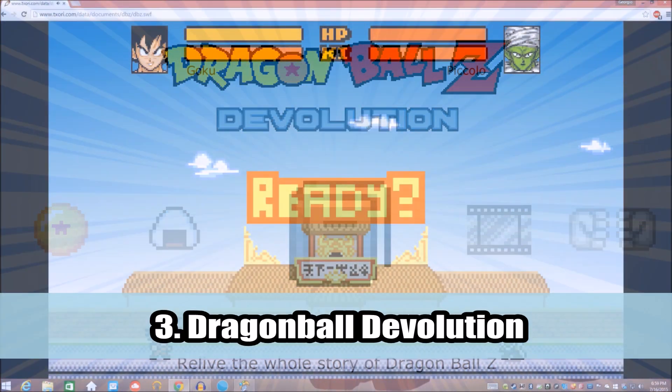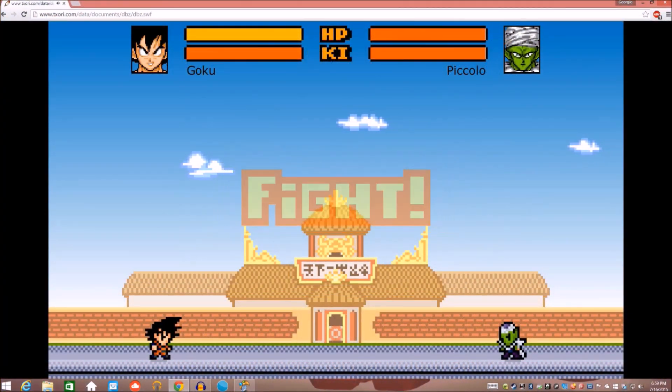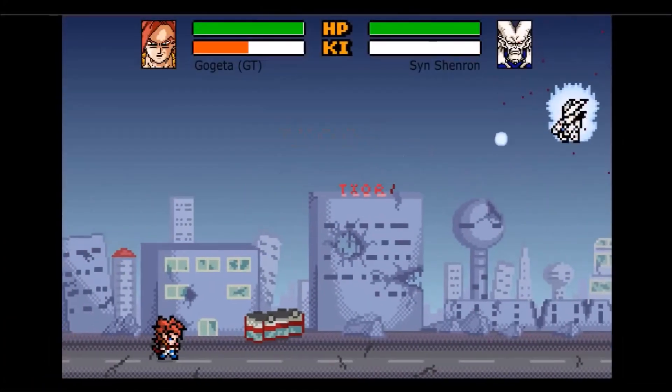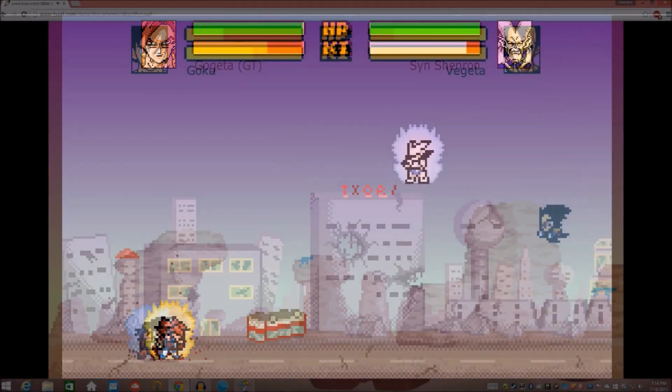For number 3 on our list, we have Dragon Ball Devolution. In terms of the story mode, it starts from the 23rd Budokai Tournament in Dragon Ball and continues all the way up to the final battle in GT. So for a fan-made game, the story goes pretty in-depth.